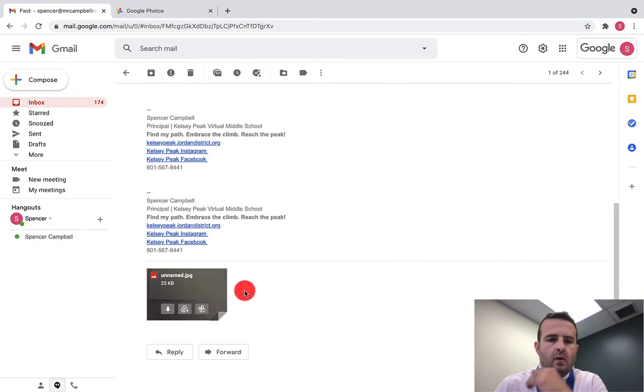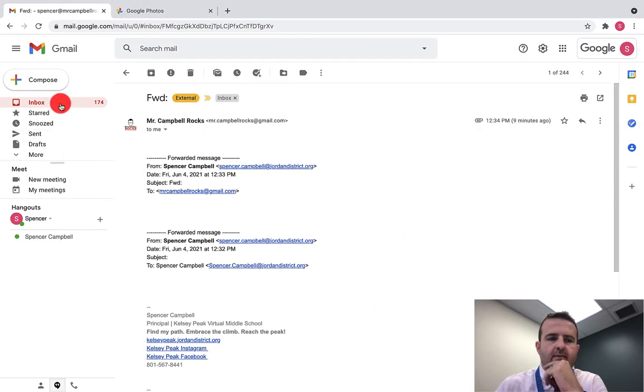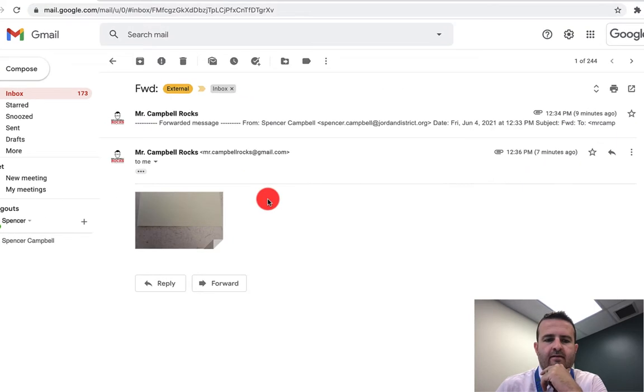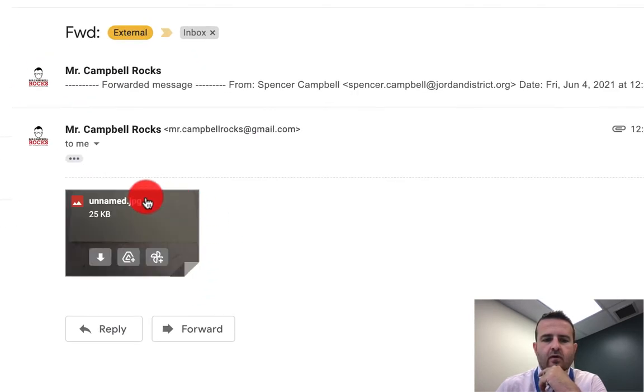I just received an email from myself that has an attached picture. When you hover over the picture, you'll see the download option, the Drive option — which is what most people used to do previously — and now you have a 'Save a copy to Google Photos' option.